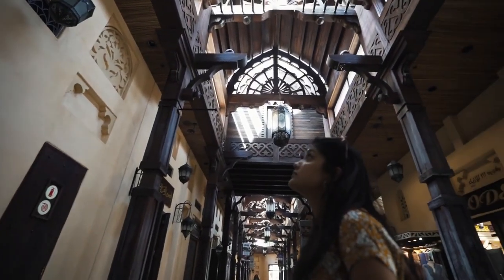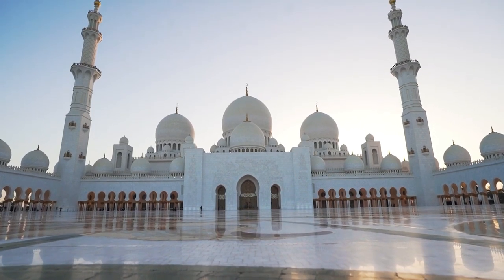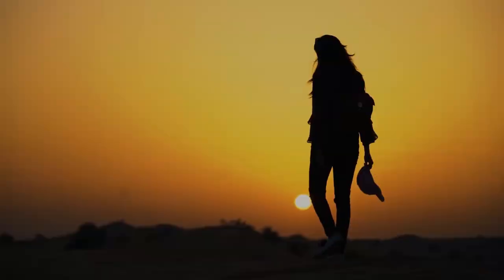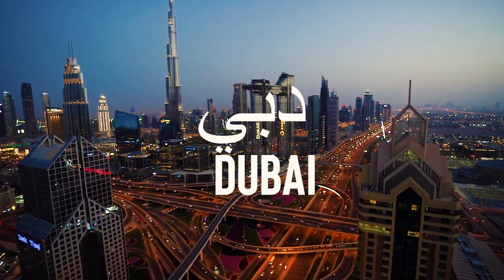Our journey begins at the heart of the city, the Dubai Mall. This isn't just a shopping destination, it's an experience. With over 1,200 stores, an indoor aquarium, and an ice rink, there is something for everyone.